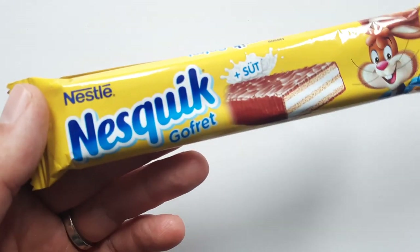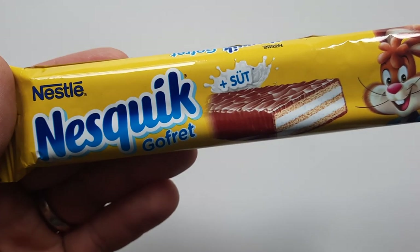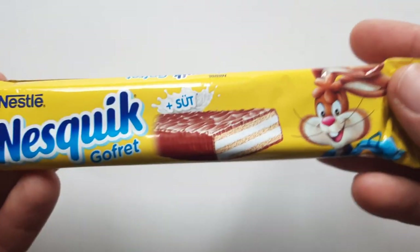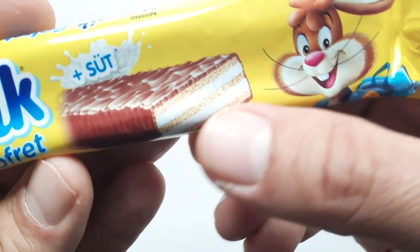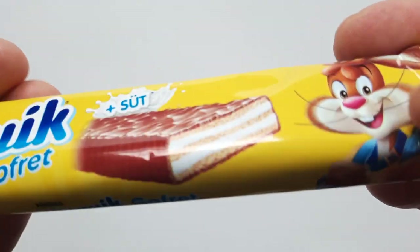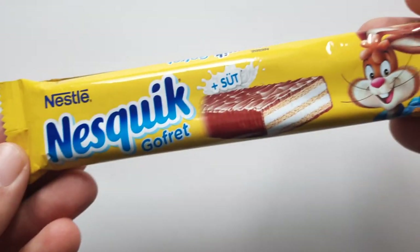That is the Nesquik Wafers and Milk in Turkish. It's a pretty straightforward chocolate bar — a wafer bar enrobed in milk chocolate with some kind of a milky cream probably in between the wafers.